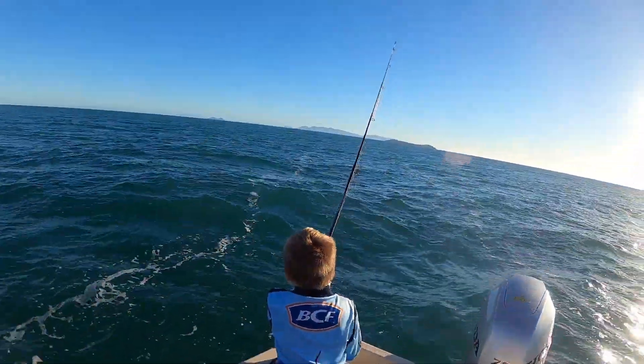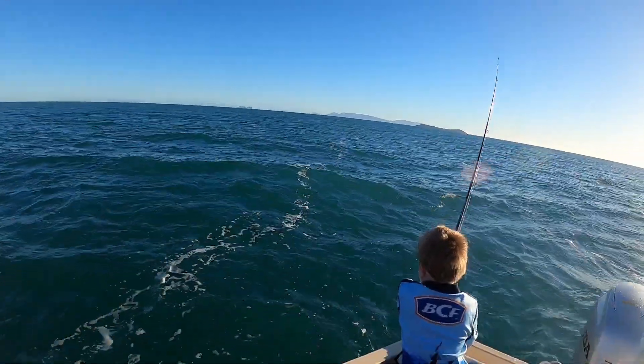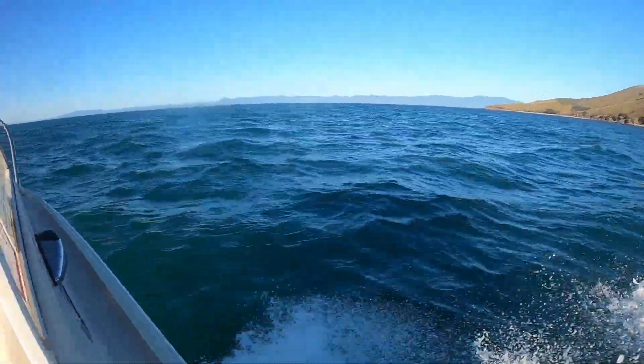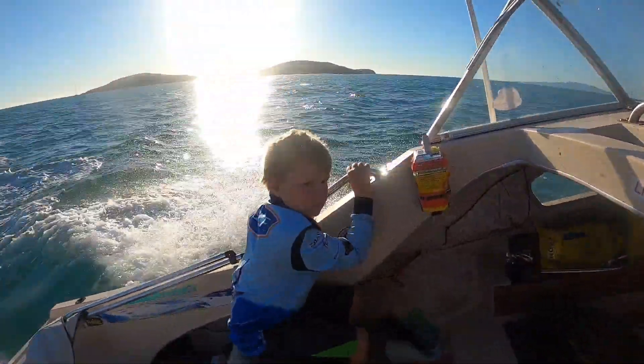Keep going, it's nearly there - all right, time to go home. It's a little bit rough. We're going to go fish the creek. He's getting a bit scared of the bigger waves so let's see if we can get a mango jack or a bream or something.